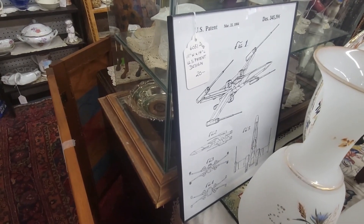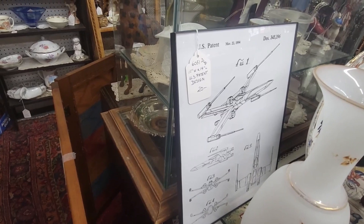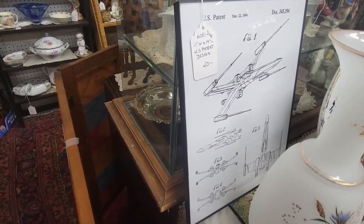I like this right here — this is U.S. Patton on the X-Wing fighter. I think that's really cool right there. That's going to be it for this one. We walked around Menagerie Antiques and Collectibles. I hope you've enjoyed it. They had a lot of nice stuff in there. I'd like to get some of those casserole dishes myself.